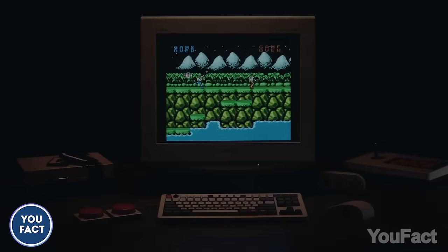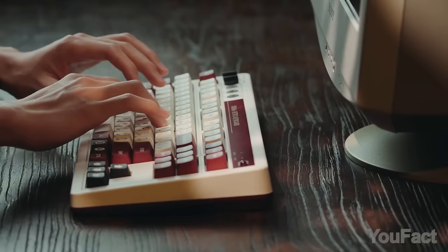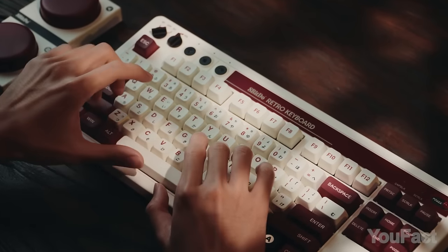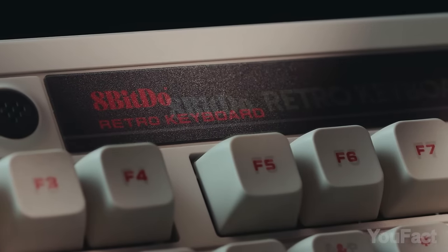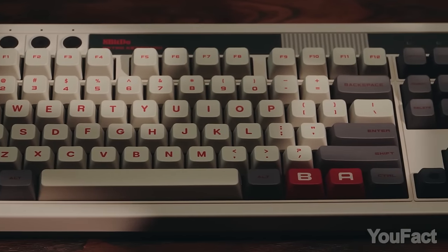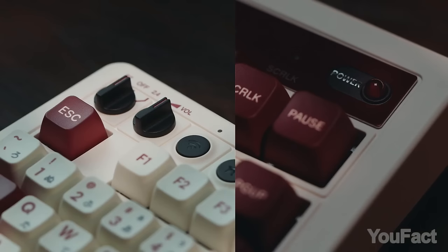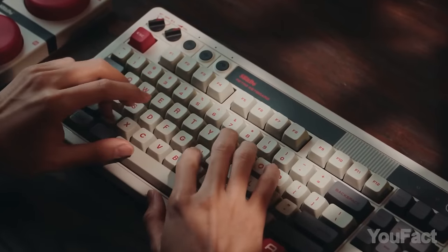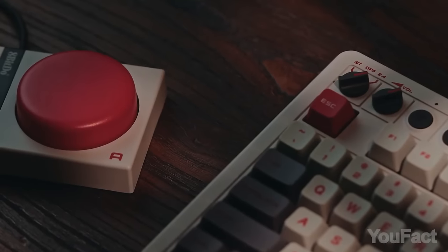Time to infuse some retro vibes into your workspace with this 8-bit dome mechanical keyboard. That top layer with knobs and buttons looks absolutely fantastic. A noteworthy feature is the inclusion of customizable B and A keys reminiscent of the NES controller, but with a modern twist — you can program them as you desire. What I appreciate the most is those super buttons, programmable for tasks like Ctrl-C or Ctrl-V.